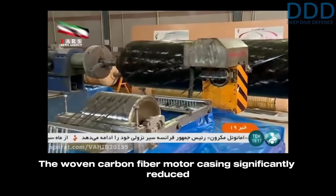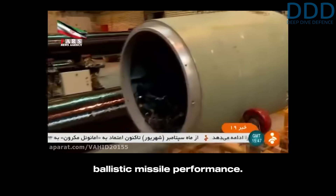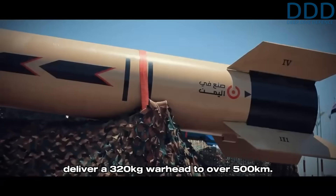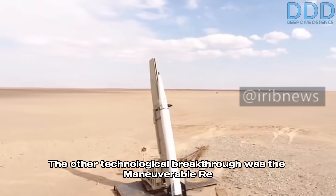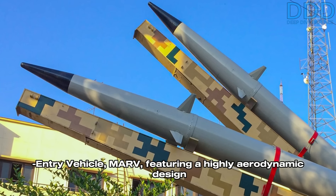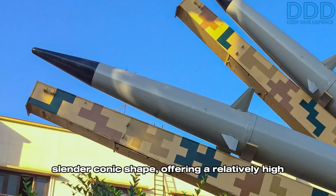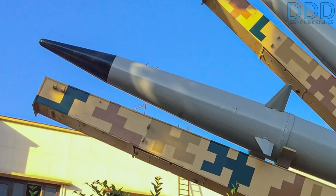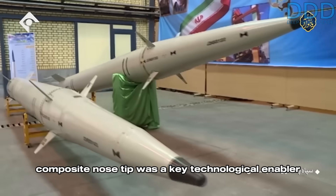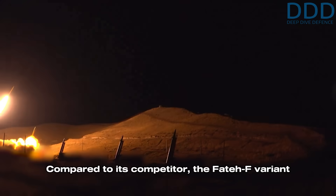The woven carbon fiber motor casing significantly reduced the booster's structural weight — the primary indicator of ballistic missile performance. But this alone did not enable it to deliver a 320 kilogram warhead to over 500 kilometers. The other technological breakthrough was the maneuverable re-entry vehicle, or MARV, featuring a highly aerodynamic design with a very small diameter nose tip and slender conic shape offering a relatively high lift-to-drag ratio. The development of its small diameter carbon-carbon composite nose tip was a key technological enabler to make an aeroballistic missile like the Zohair feasible.